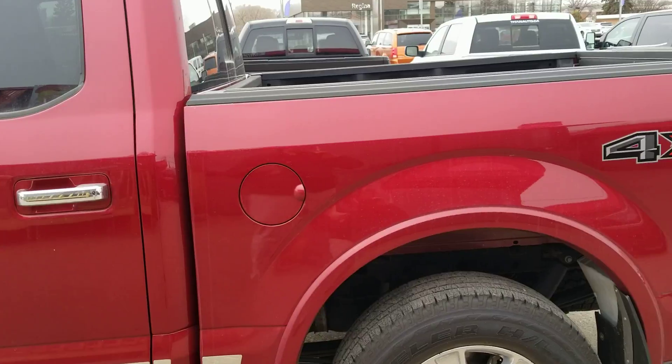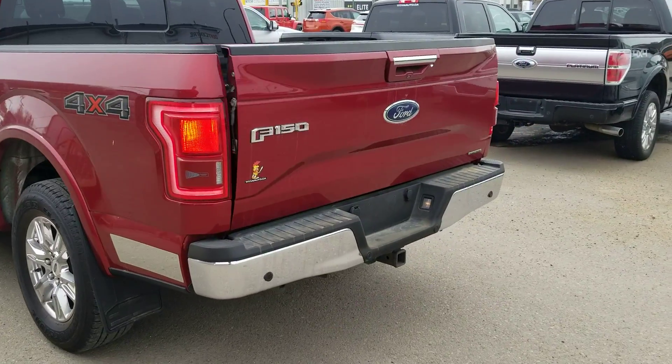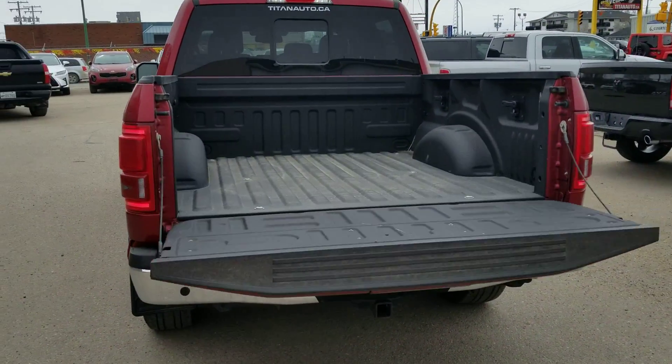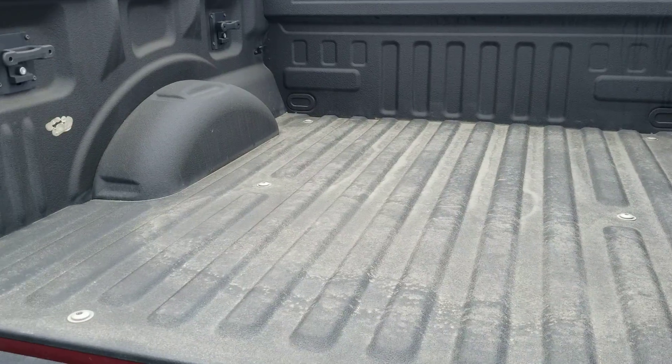Coming around to the back of this beautiful truck, you do also have your blind spot monitoring system, backup systems, trailer hitch, and of course your full power tailgate. In the tailgate, you will also see it is fully sprayed box liner.